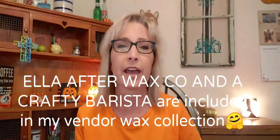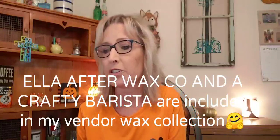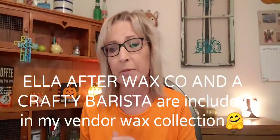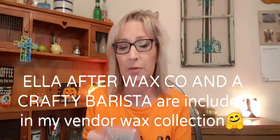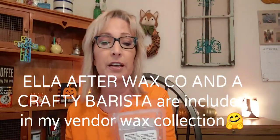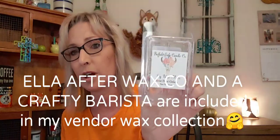Now moving on to the clams. I like to try new vendors — I love Scentsy but I also like to try new vendors, and in the past year and a half I've been doing just that. This first batch I'm going to talk about is pretty much vendor wax. The first one is from Buffalo Gals Candle Company — it's a soy wax in Rose Petal Gelato.